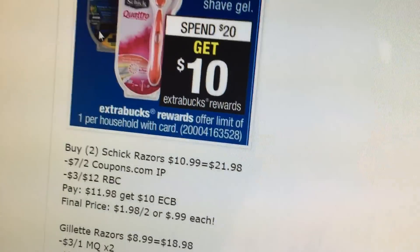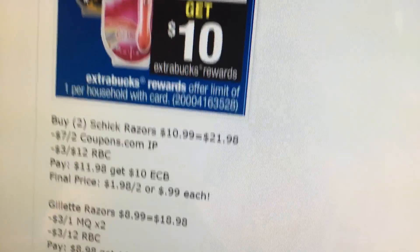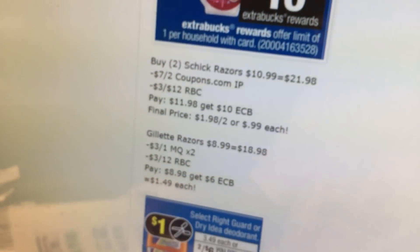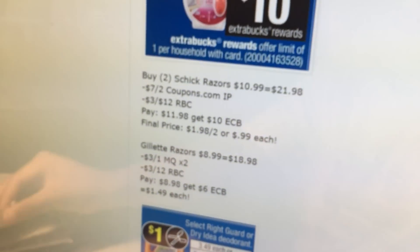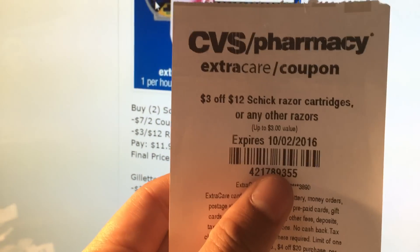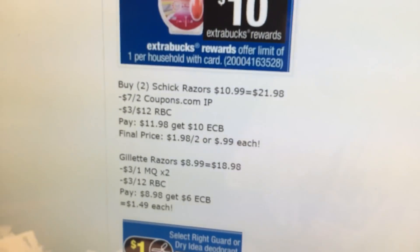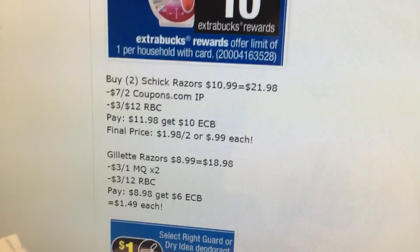Schick is spend $20, get $10 — probably one of the best deals this week. Buy two of the Schick razors at $10.99. Use the $7 off of 2 printable coupon on coupons.com and one $3 off $12 Redbox coupon on those. That drops the price down to $11.98, you get a $10 extra buck — $0.99 each. That's a good deal.